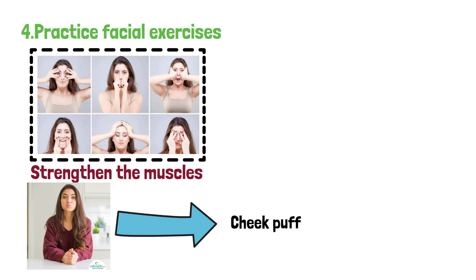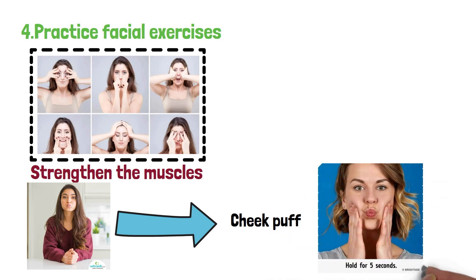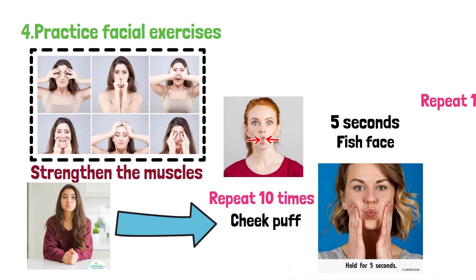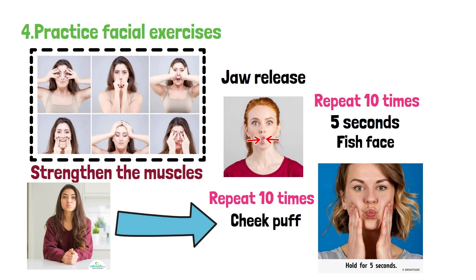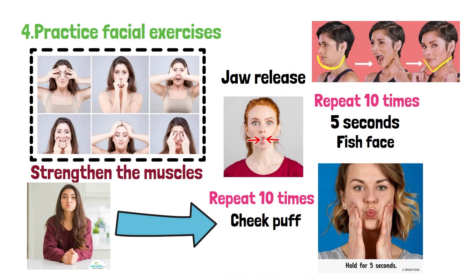Some effective facial exercises include: 1. Cheek puff — inhale deeply and puff out your cheeks, hold for 5 seconds, and exhale. Repeat 10 times. 2. Fish face — suck in your cheeks, purse your lips, and hold for 5 seconds. Repeat 10 times. 3. Jaw release — open your mouth wide, then slowly close it while keeping your tongue pressed against the roof of your mouth. Repeat 10 times.